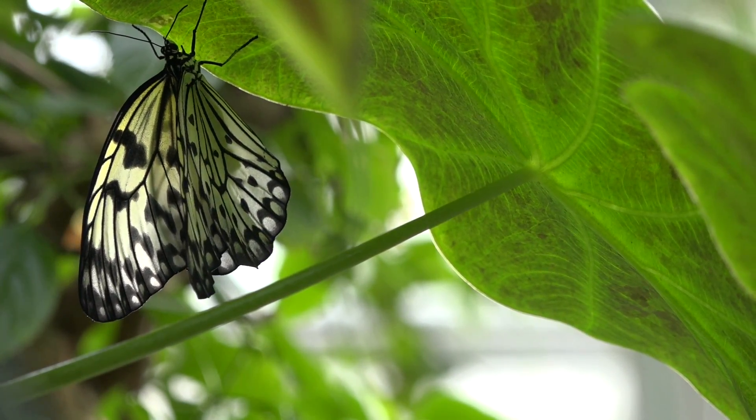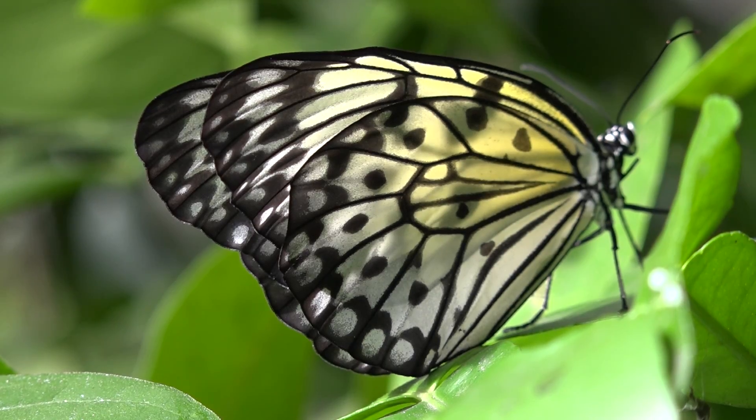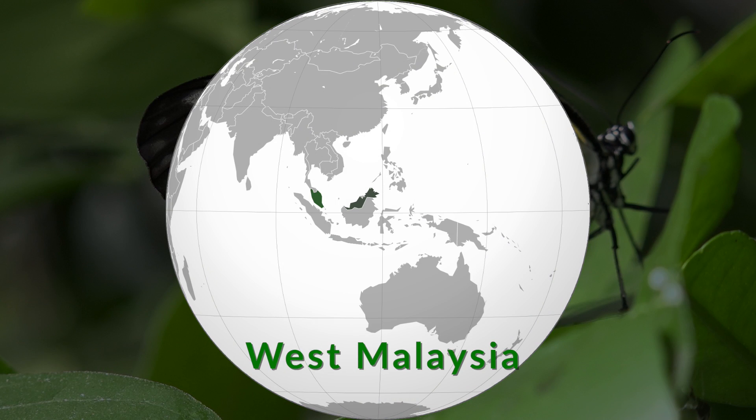They have translucent white wings, patterned black veins and numerous oval black spots. You will find them in West Malaysia.